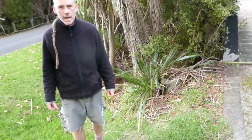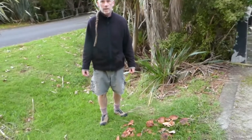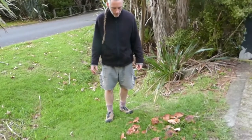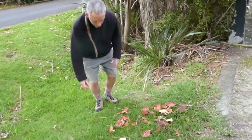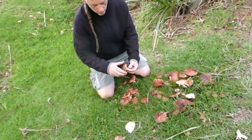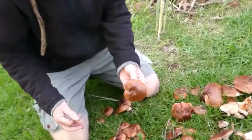Here we have a common ectomycorrhizal species that you find underneath pine trees in Auckland. This is Tricholoma fractum and it's easily recognised by this kind of coppery-bronzy coloured cap that it has.